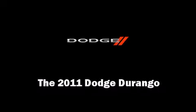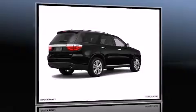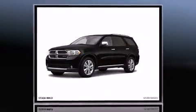Outstanding design defines the 2011 Dodge Durango. It features an automatic transmission, rear-wheel drive, and a powerful 8-cylinder engine.